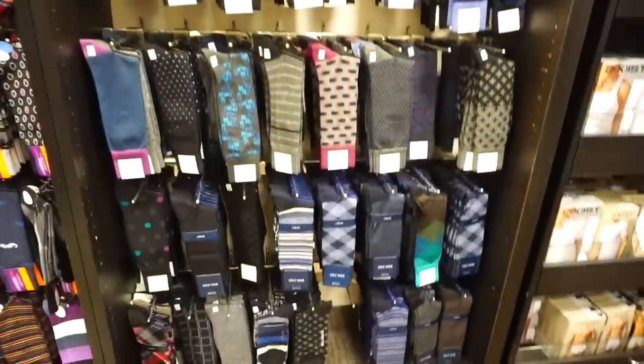For men, underwear is always a really great gift — check out the gift guide for that too. I also love socks, and I love the brand Happy Socks. I always get these as stocking stuffers.